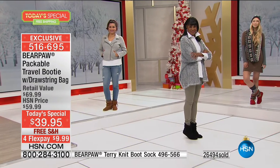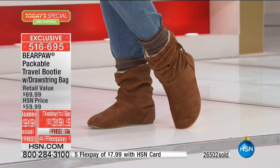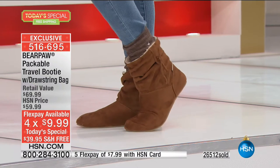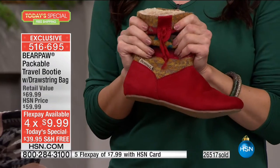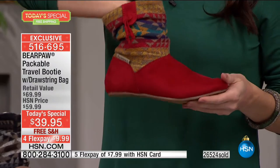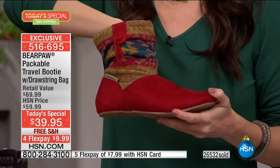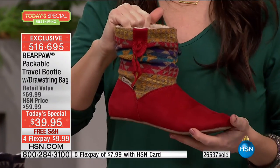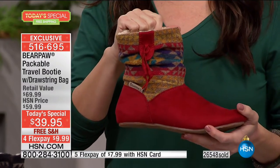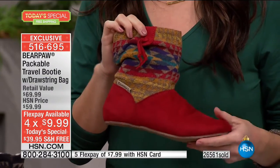At $39.95 Bear Paw is usually double this price. If you're wondering whether to get the print or the solid, you could literally get both for twenty dollars on flex pay. On four flex, it's under ten dollars on your charge card. We are confident that once you slip your foot inside — no break-in required — you will be a Bear Paw lover forever. That's why we have collectors.